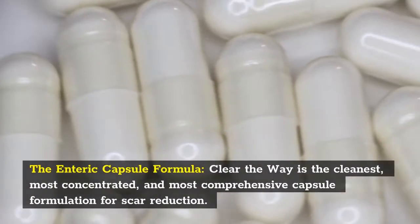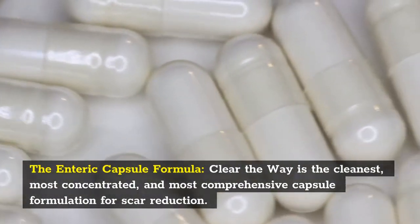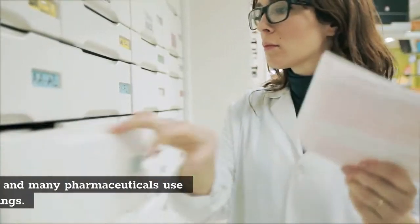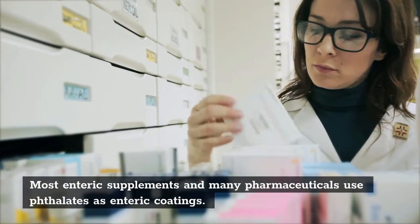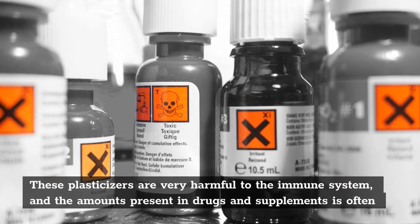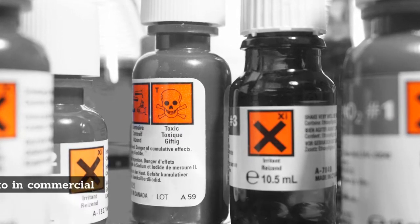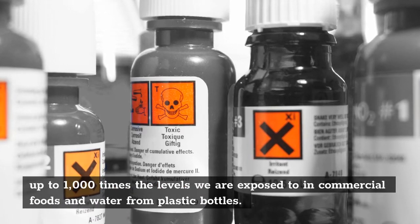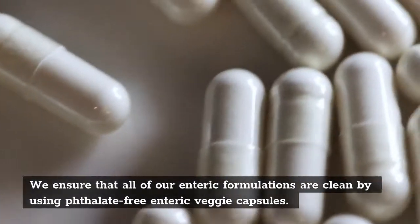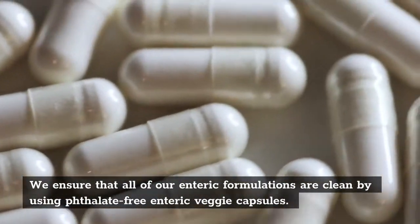The enteric capsule formula, Clear the Way, is the cleanest, most concentrated, and most comprehensive capsule formulation for scar reduction. Most enteric supplements and many pharmaceuticals use phthalates as enteric coatings. These plasticizers are very harmful to the immune system, and the amounts present in drugs and supplements are often up to 1,000 times the levels found in commercial foods and water from plastic bottles. We ensure that all of our enteric formulations are clean by using phthalate-free enteric veggie capsules.